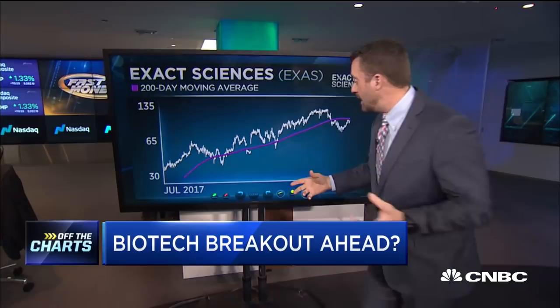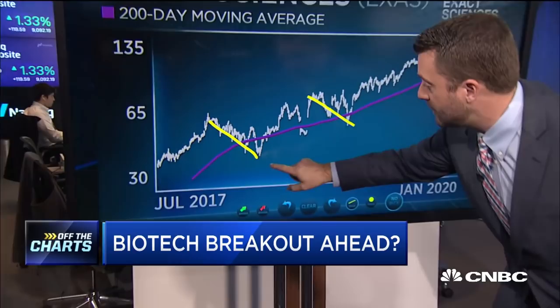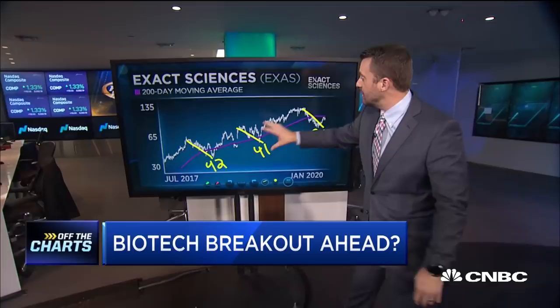Two names we're looking at: Exact Sciences is number one, and there are some pretty exact technicals here. Looking at three main pullbacks over the last two years: 42%, 41%, 39%. And they say markets are just driven by fundamentals — there are a lot of technical rhythms and patterns here. We're seeing three equal-leg pullbacks.